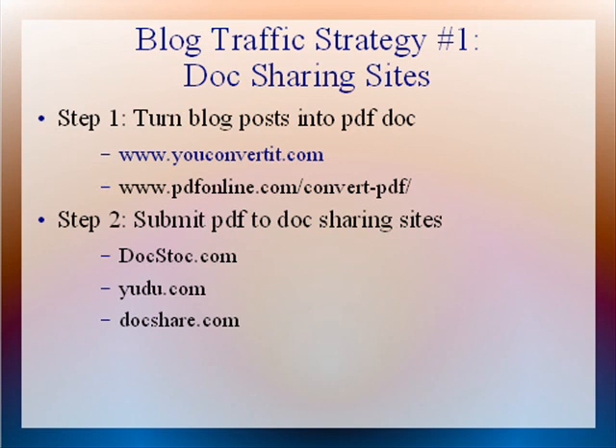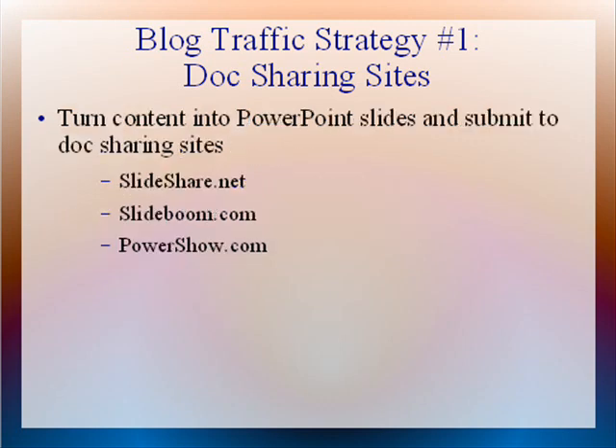Once you've converted your content into PDF documents, you can then submit your PDF to doc sharing sites like Docstoc.com — that's D-O-C-S-T-O-C.com — and Yudu.com — that's Y-U-D-U.com — and DocShare.com — D-O-C-S-H-A-R-E.com. There are other great doc sharing sites that allow you to share PowerPoint slides, and these sites will also send you tons of quality traffic to your blog.